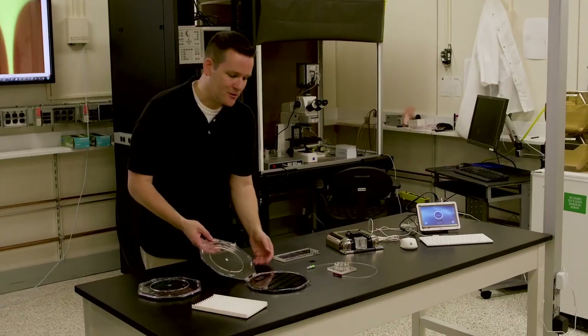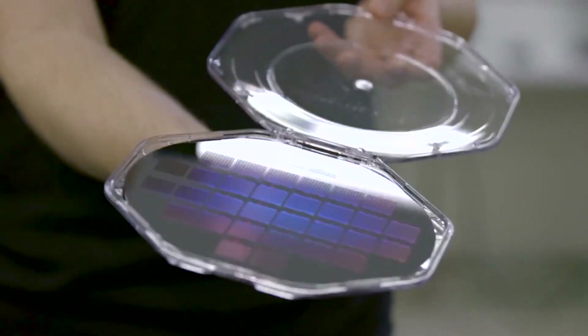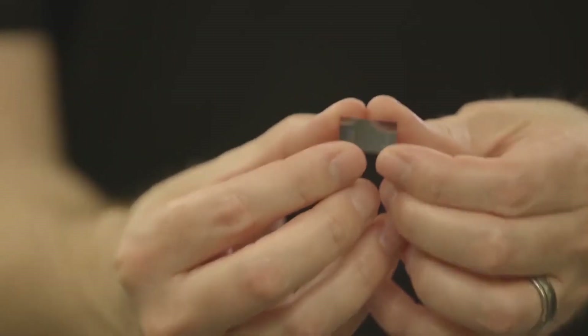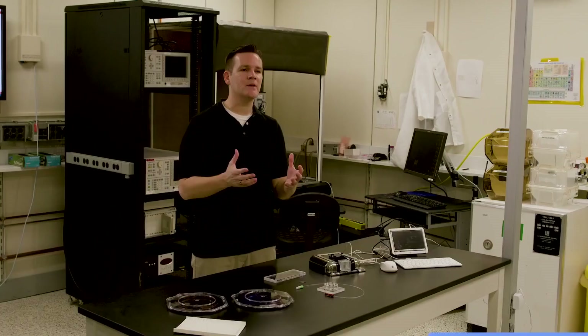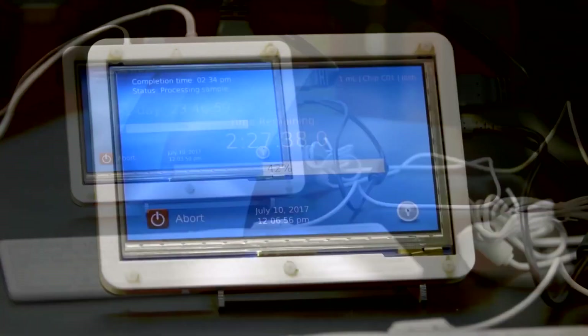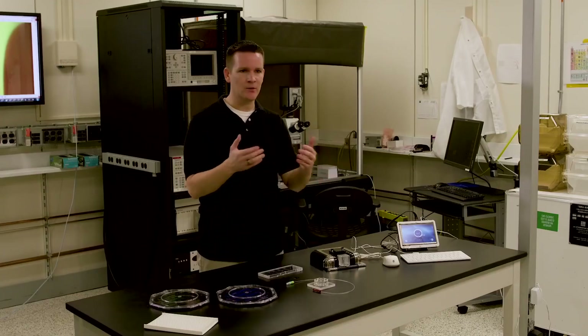IBM scientists are developing what they're calling lab-on-a-chip technology that could make it faster and easier for doctors to diagnose diseases. This technology allows us to isolate biomarkers relevant to a number of diseases. What this enables us to do is get out ahead of a disease. If you have a technology that's convenient enough, you can test daily or weekly, so that you can get results immediately instead of having to wait.